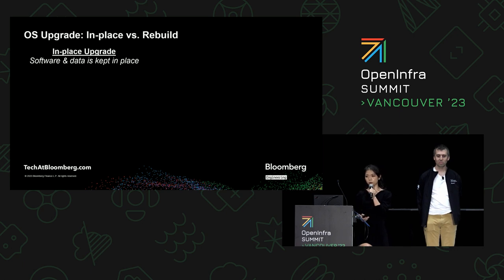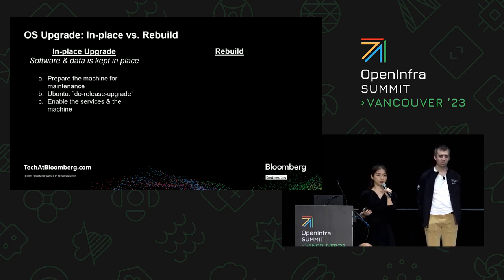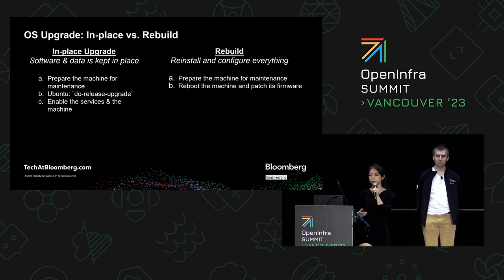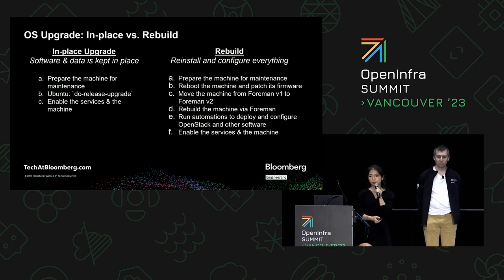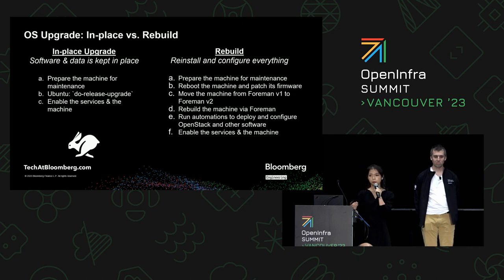In Ubuntu, the in-place upgrade works as follows: you prepare the machine for maintenance, then call a command called do-release-upgrade. After it does all its magic, you re-enable the services on the machine. The other option was to rebuild the machines — essentially treating existing machines as if they were new. We run everything we do when we initially build these machines. To make things more complicated, Foreman itself was being upgraded from v1 to v2 at the same time, so we also needed to migrate machines from Foreman v1 to Foreman v2. In my mind, in-place upgrade is the hare method, and rebuild is the tortoise method.